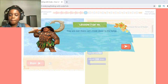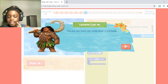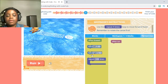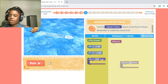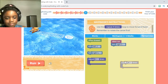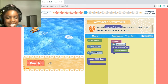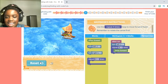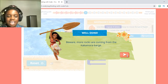Number 7 says: 'They're over there — let's move closer to the barge.' The Wayfinder's instructions are: use the repeat four times loop to move forward faster. Remember to rotate the canoe first. I'm just going to put this in — oh no, I forgot to rotate! Let's move this out and rotate the canoe. They're facing behind right now and they need to go over there. So let's put turn left — and let's move forward. Let's press Run. Turn left and they're going. Yay! Now let's do this — it's so much fun. More rocks are coming from the Kakamora barge.